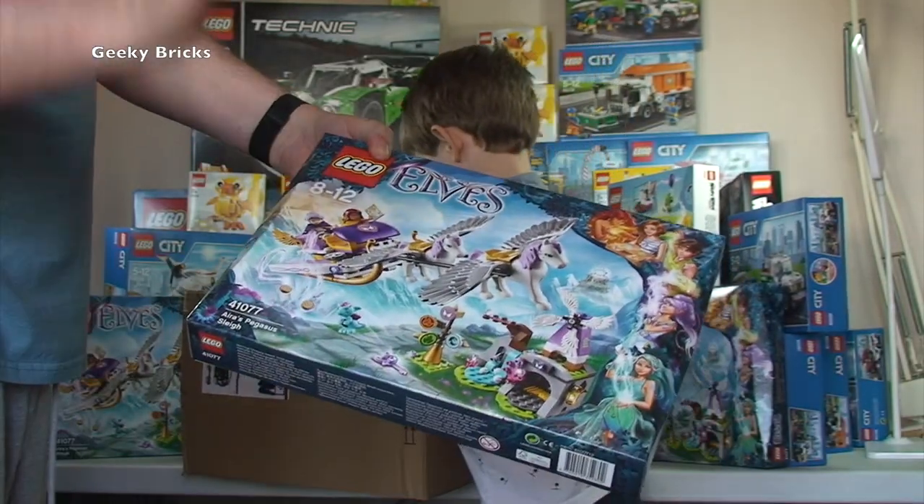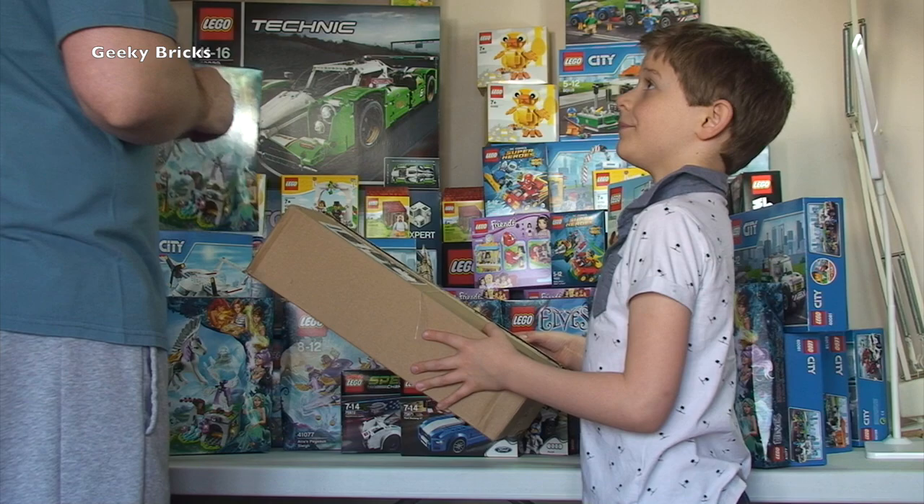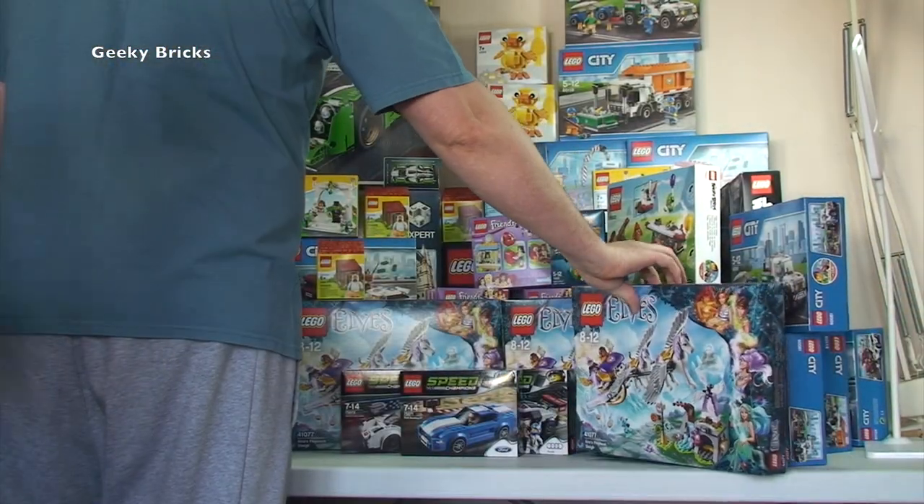The extra box found under the table contains the Pegasus Sleigh again - another one of those. That one is a keeper.